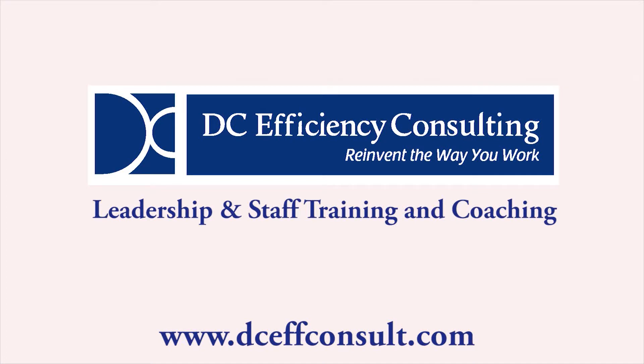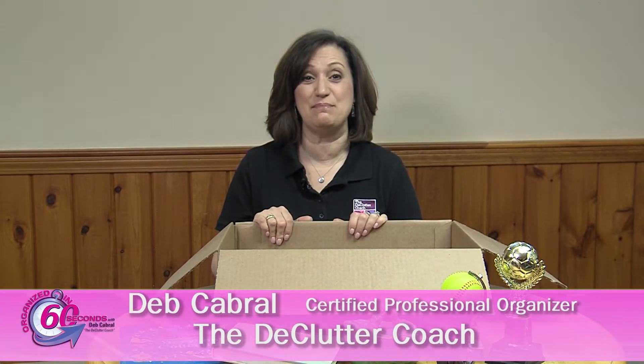This Organized in 60 Seconds is brought to you by DC Efficiency Consulting. Reinvent the way you work. Hi, I'm Deb Cabral, The Declutter Coach, with your Organized in 60 Seconds tip of the day.